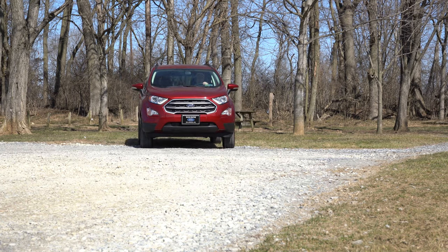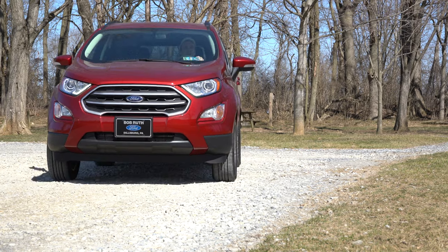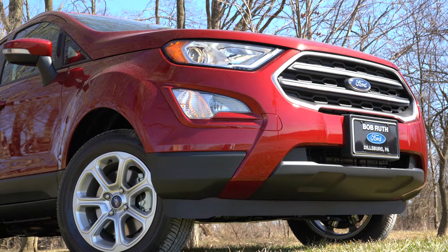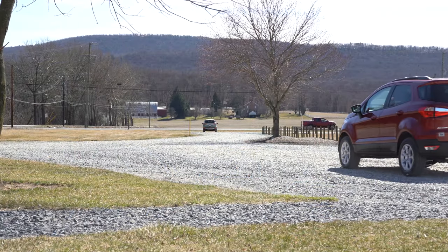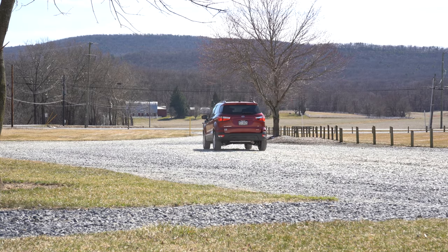I wanted to hop in this one today because this is possibly the most affordable all-wheel drive/four-wheel drive vehicle you can get these days. Now in its fourth year available in the US, there are actually some minor changes for the 2021 model year. In this video I will be testing out and going over everything — acceleration test, braking, steering feel, sound system, exhaust clip, and everything else. Let's jump right into it, and as always, let's start with pricing.